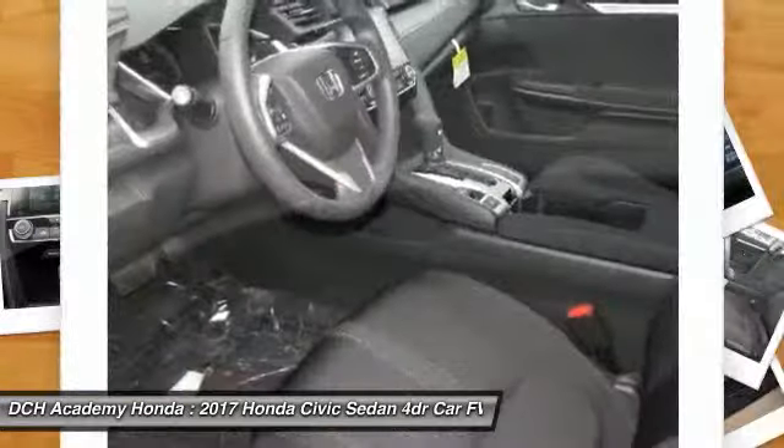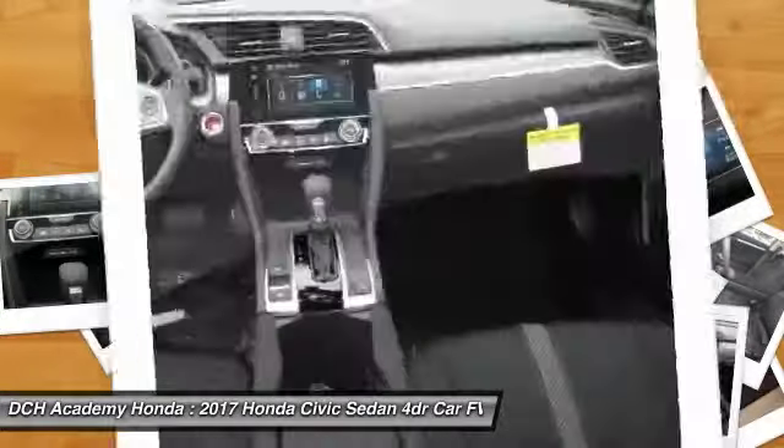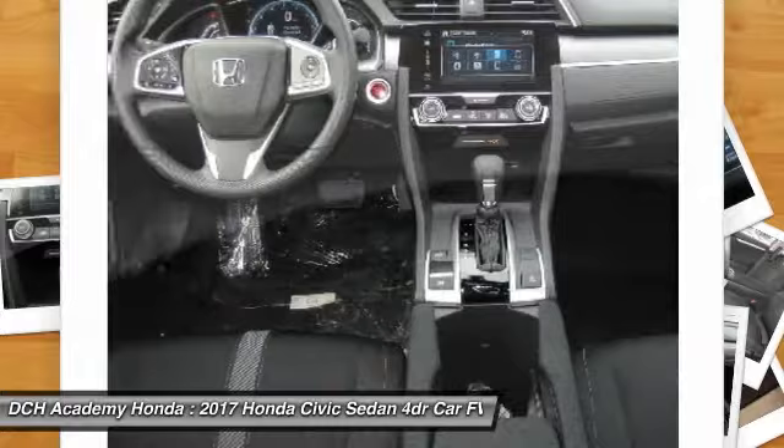Stability control, anti-lock braking system, traction control, Bluetooth, adjustable steering wheel, power steering, and cruise control.